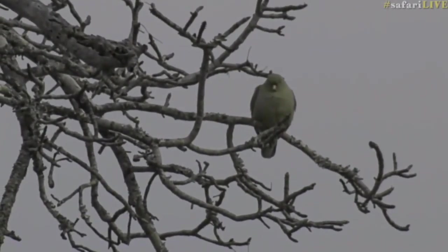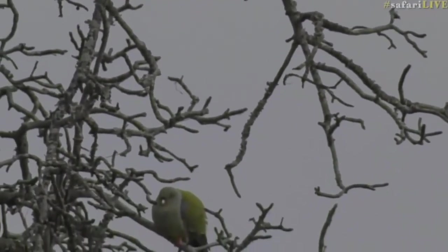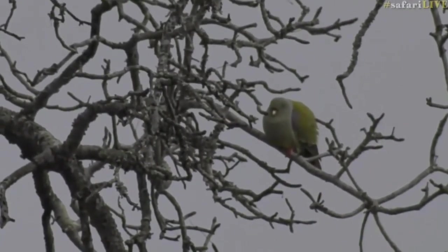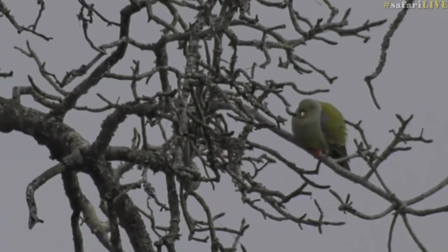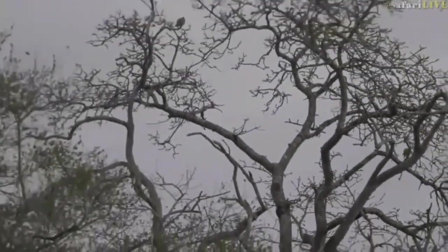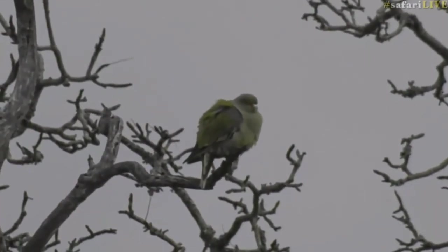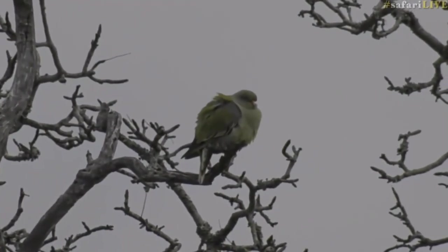They actually look like they're sleeping at the moment. Now, there are lots of jackal berries around here and lots of quarry trees. The quarry trees should get their fruit soon, so perhaps that's why they are waiting in the area. It's just a pity that the light is not great this morning, because the African green pigeons are really lovely birds to look at. They've got such beautiful colours on their feathers — greens being the prominent colour, yellow, and even a little bit of purple.